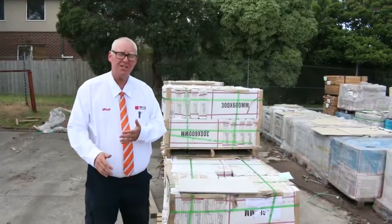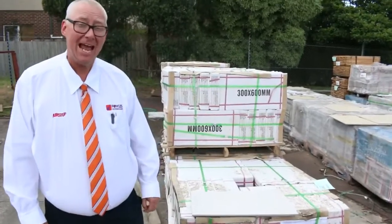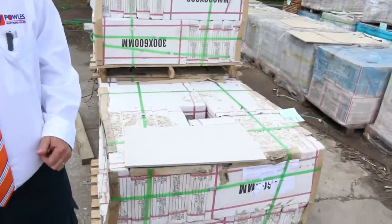G'day, Michael from Fowler's here once again. This is the Tuesday afternoon preview of tomorrow's auction, Wednesday the 22nd of November 2017 at 10am. All right, let's go for a walk and see what we've got.